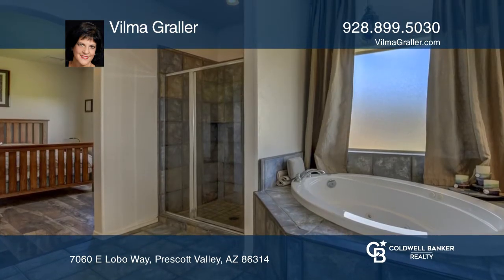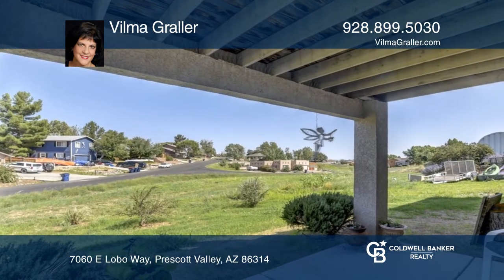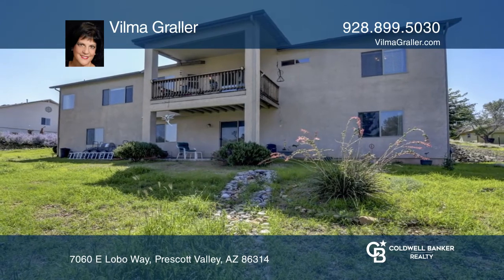Enjoy gorgeous mountain views from the upper deck. Don't wait — schedule a tour with Vilma Gray Lair before it's too late.